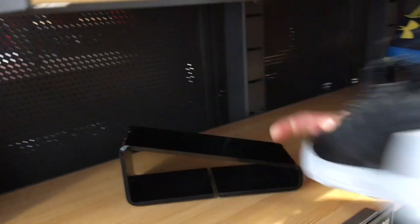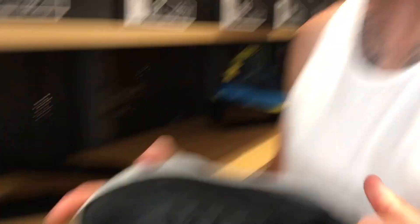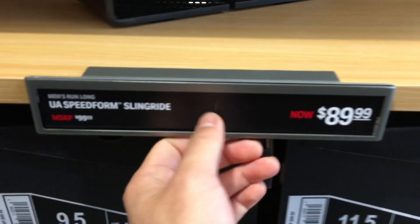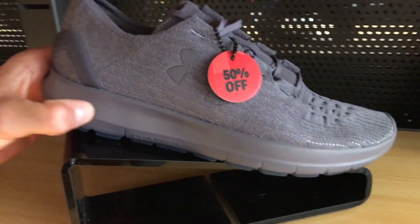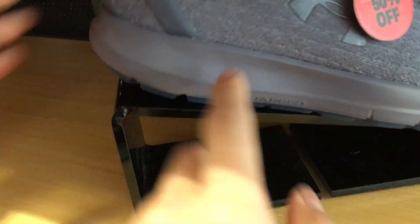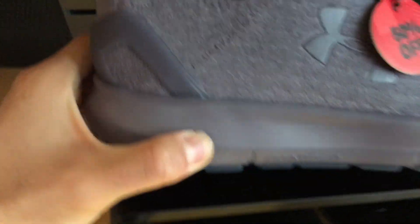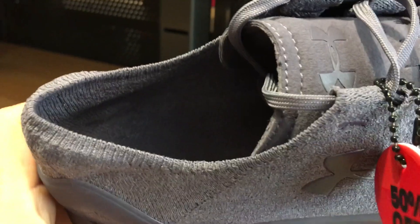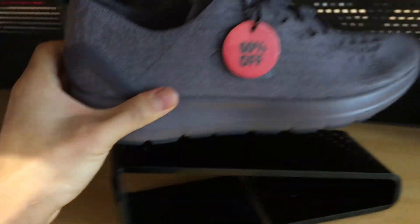You got to get these man! I can't double up on these. These are just taking up space in my house. These are 50% off — 90 bucks plus 50% off! I feel like the cushion is kind of nice, this is actually super soft. It's a nice little knit material, and it's SpeedForm so there's really no insole. 50% off — I feel like it'll be super comfortable.